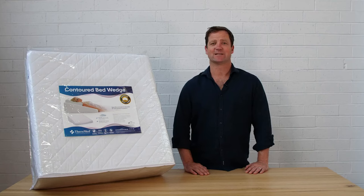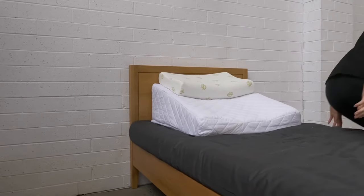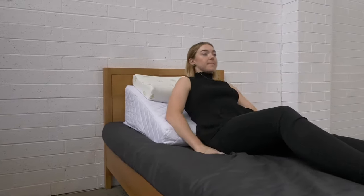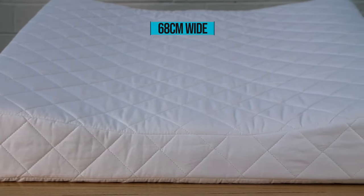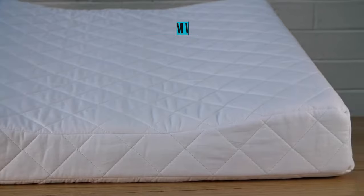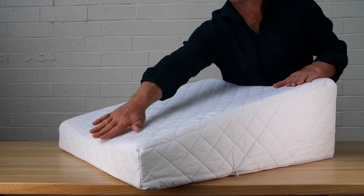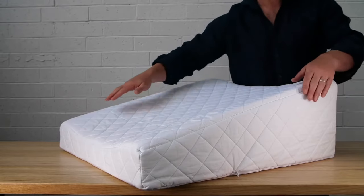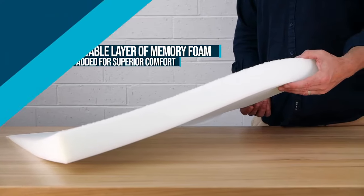Our Contoured Bed Wedge is designed to enable you to rest and sleep more comfortably in an elevated position. The angle and contours have been carefully designed to minimise pressure to the weight-bearing lower vertebrae. Its generous width allows it to be safely used for sleeping. Gently scalloped areas of the pillow mould to the body's contours, and a 2cm removable layer of memory foam has been added for superior comfort.